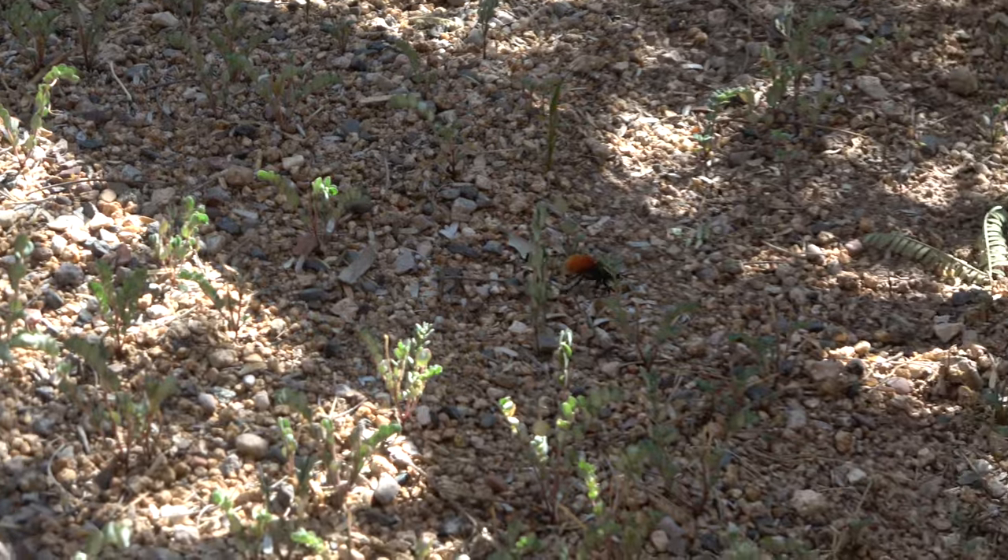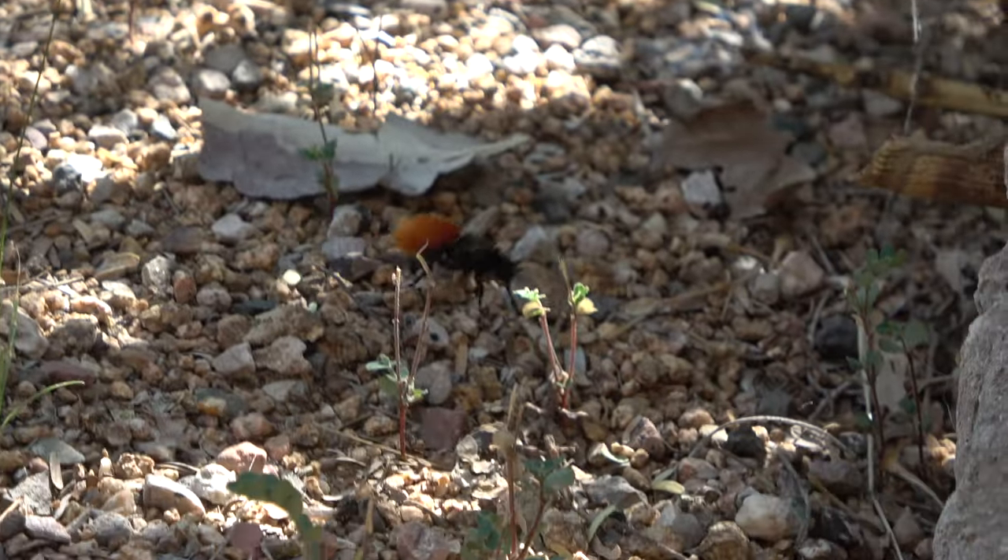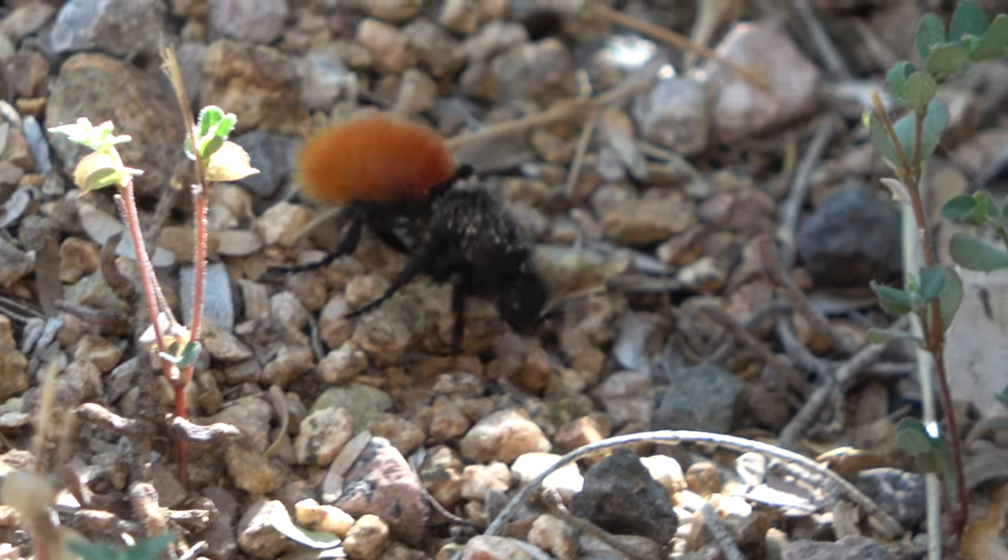They are also known as cow killers because their sting is so intense. Being solitary wasps, it is uncommon to see a lot of them in one place.